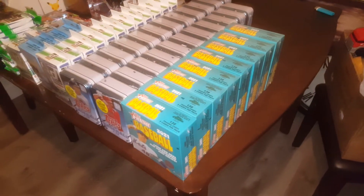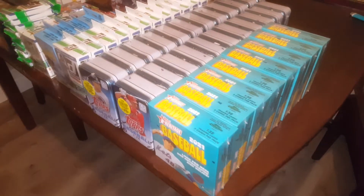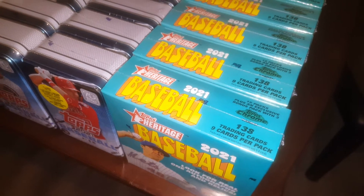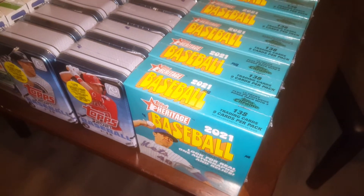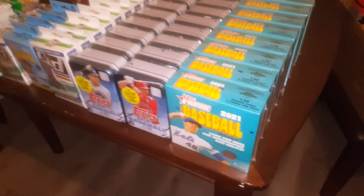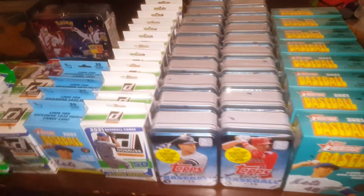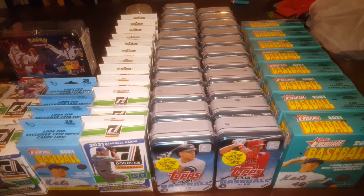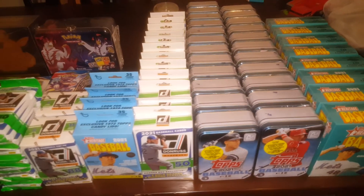I hit up several Walmarts today, and every one of them had Heritage Megas finally, which I think are just so cool because they've got three chrome cards per mega. Megas usually have more parallels and fun stuff in them. So I got a handful of those — those were $45 apiece. I got a bunch of the 10s. I got the whole set for the PC, and then the rest I'm just going to save for down the road in case these rookies take off.